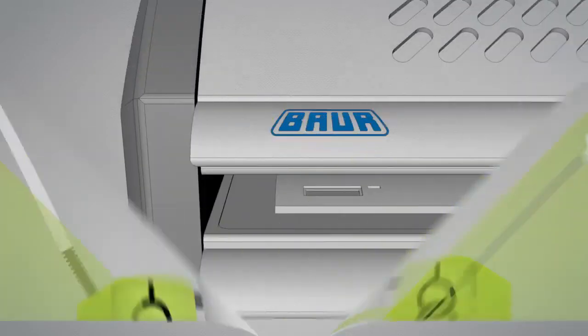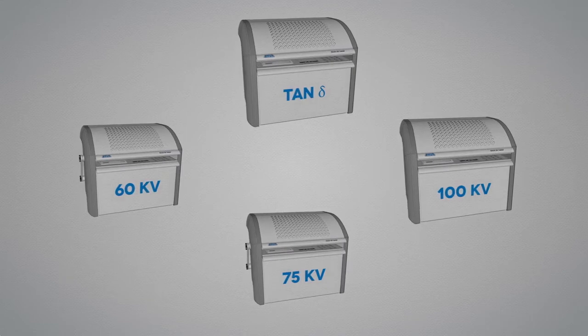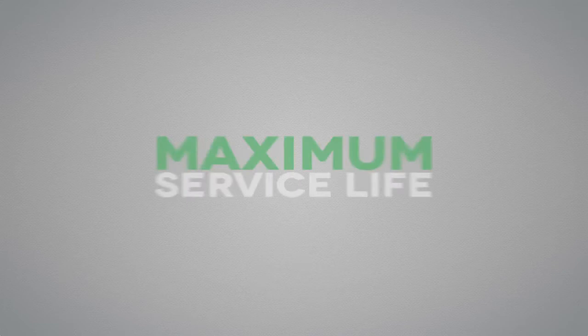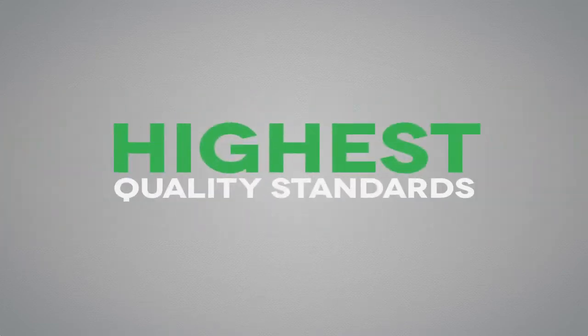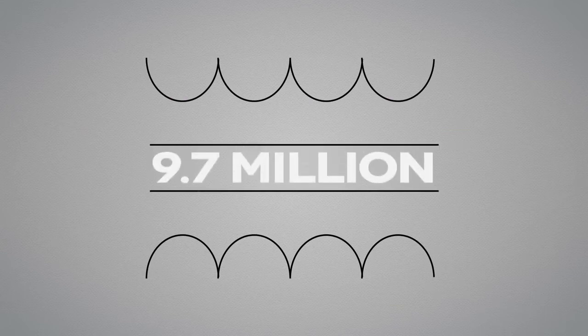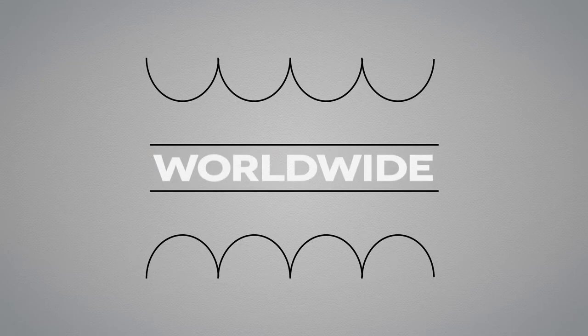Baur is aware of the significance of this figure and has therefore been supplying durable and reliable insulating oil testing devices for decades. These devices are designed for maximum service life in 24-7 operation and meet the highest quality standards. They incorporate precision technologies which lay the foundation for the deliberate and economical operation of an ever increasing number of power and current transformers.